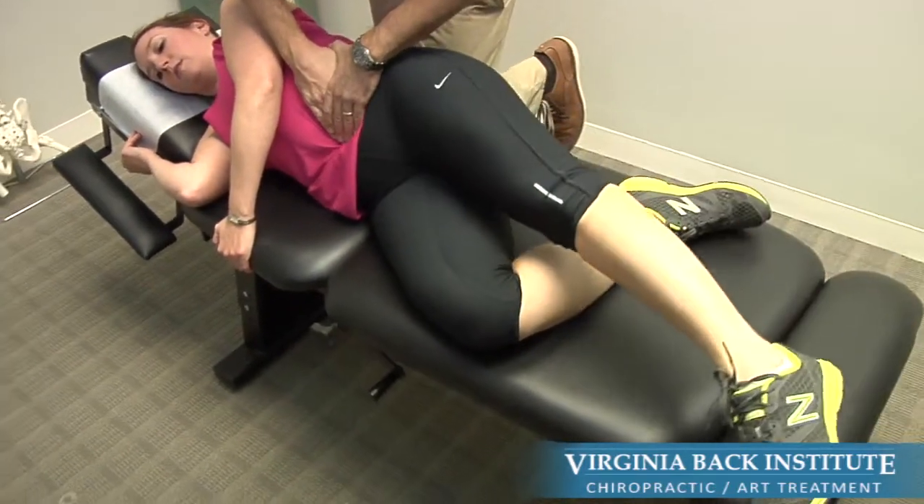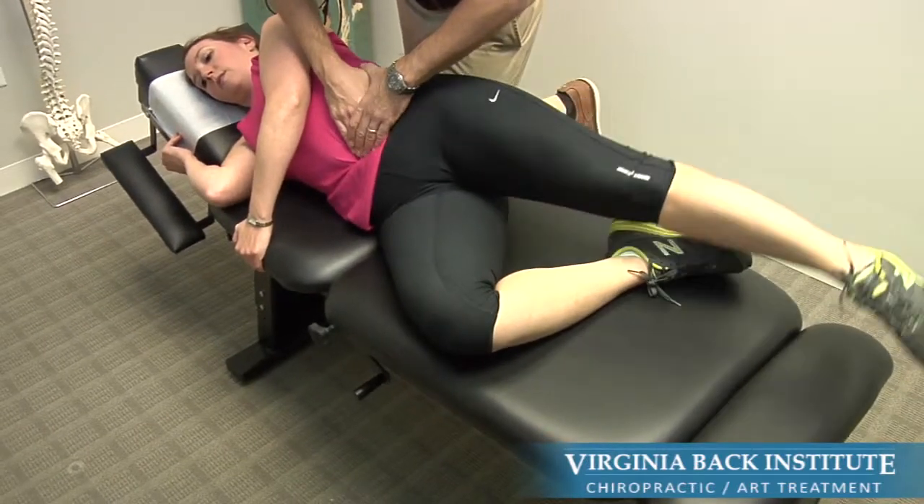Incorporating a chiropractic approach and an active soft tissue approach may be the key to resolving your chronic pain.